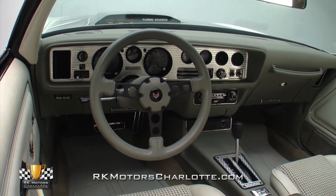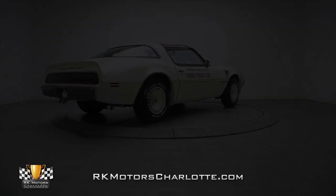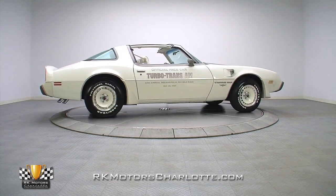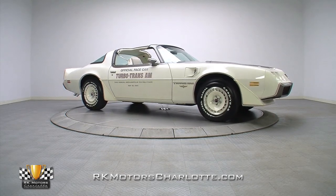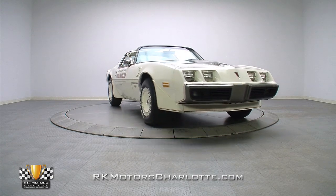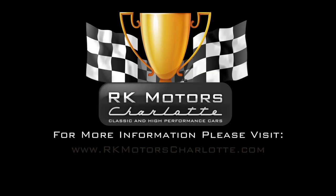An attractive Formula steering wheel spins a gray rim around an optional tilt steering column. With its clean turbocharged motor, fantastic interior, and low original miles, this has to be one of the nicest Trans Am Turbo Pace Cars available anywhere. For more information on this amazingly clean Trans Am and many others like it, call, click, or visit rkmotorscharlotte.com.